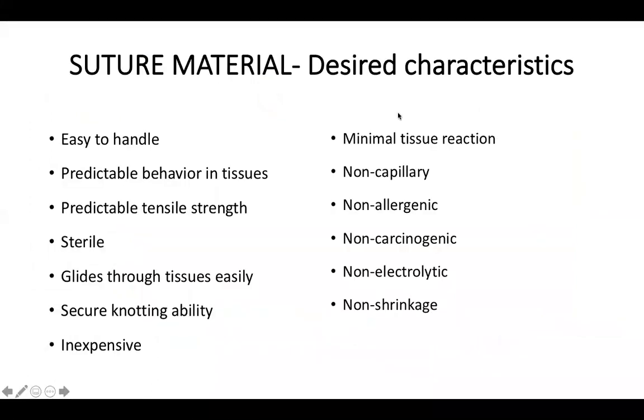An ideal suture material should be easy to handle, predictable in behavior and tensile strength, sterile, and glide through tissues easily without cutting. It should have good knotting ability, be inexpensive, and cause minimal tissue reaction. It should be non-capillary, non-allergenic, non-carcinogenic, non-electrolytic, and non-shrinkage. The capillary action of a suture is its ability to absorb body fluids, which leads to bacterial growth and eventually infection.